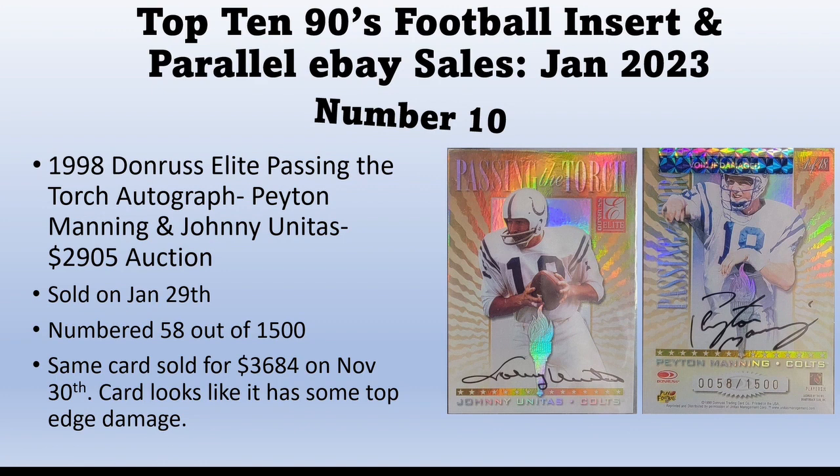They couldn't return the item so they just resold it — maybe it wasn't going to grade what they expected, so they went ahead and resold it. It went from November 30th to January 29th, so about two months later it was back up for sale. It's a very cool card and one I'd target for a Manning collection. The autograph is very nice. I'd rather have a perfect 10 auto and a PSA 6 or 7 card than the other way around — the auto is what I'm buying.